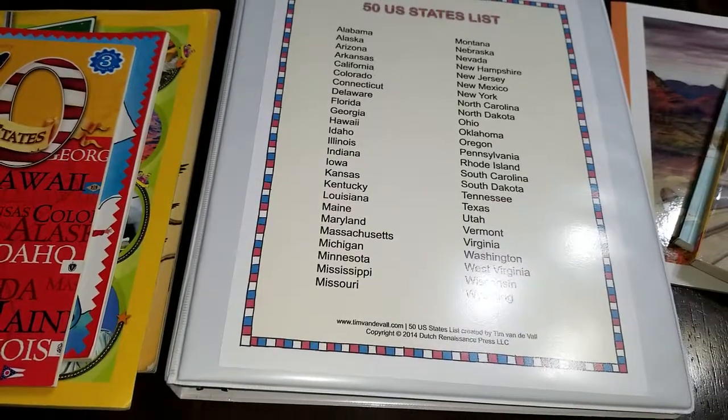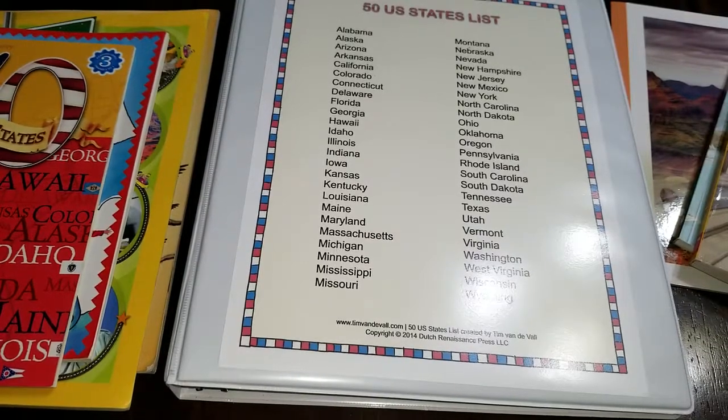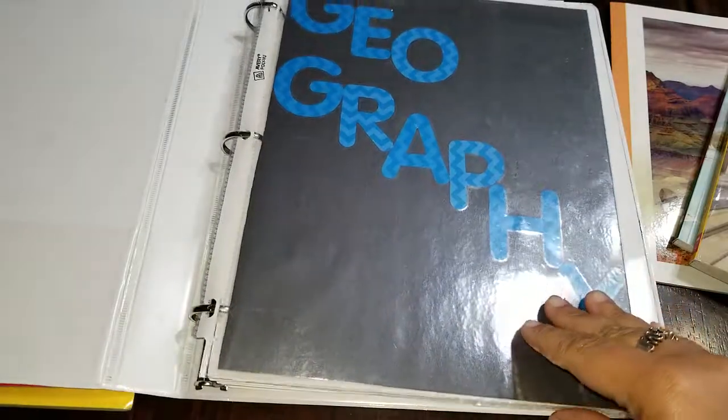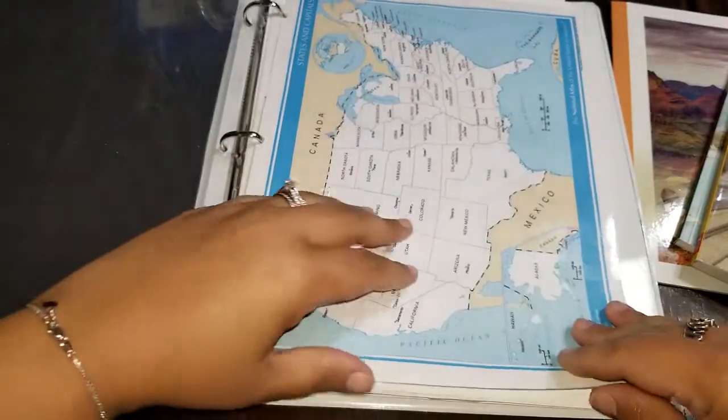Hello everyone, and welcome to Three Roots Deep. Thank you for tuning in to this video. I wanted to take a minute and show you all what we're studying for the month of January. I stated in a previous video that I would go ahead and take the time to show you some of the materials that we're using for this month and what we created for our states binder, rather than going out and buying already pre-made workbooks and lesson plans — we decided to create our own.